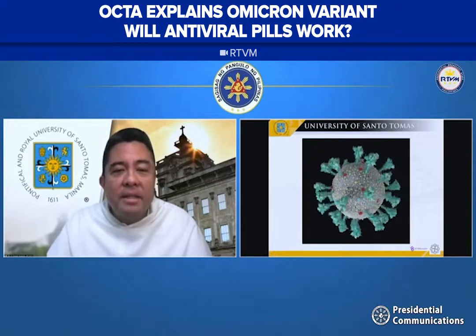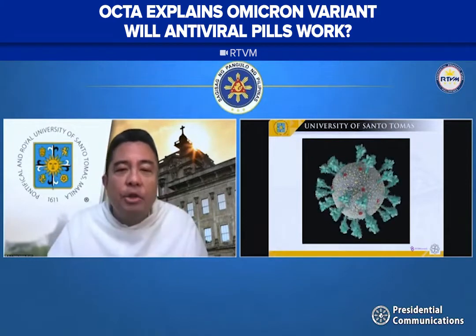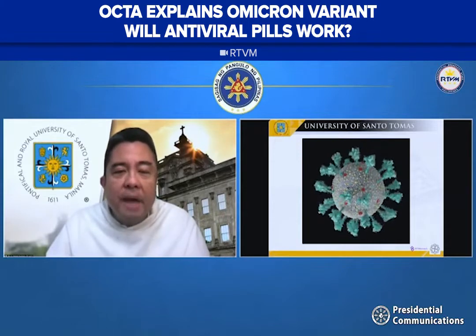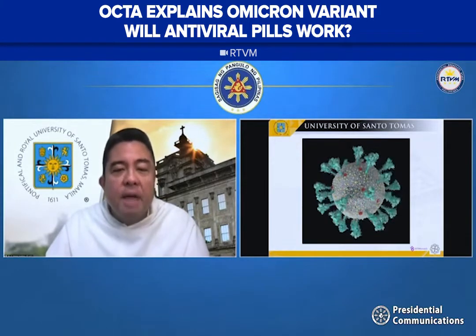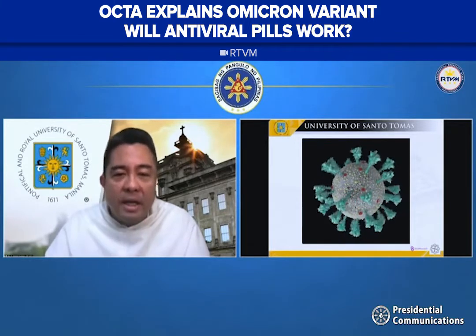Here you see the best animation of the SARS-CoV-2 virus, and on the surface of the virus you see about 25 spike proteins. These spike proteins are important because the virus uses the spike protein as a key to enter the cells of our body.